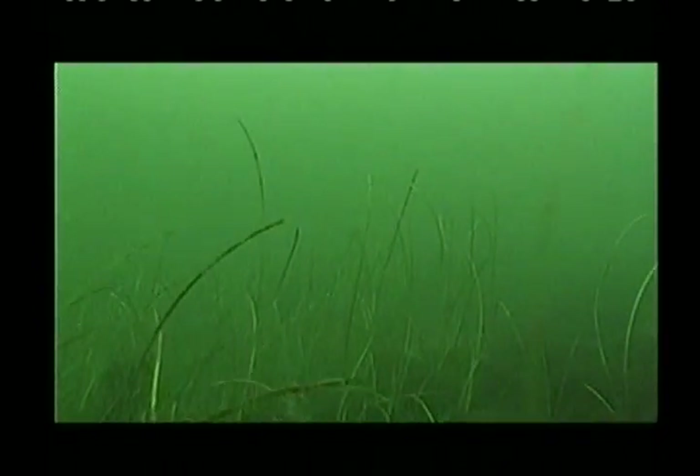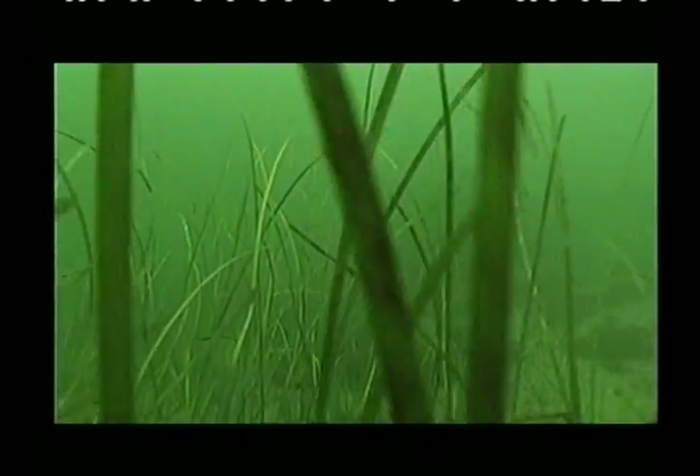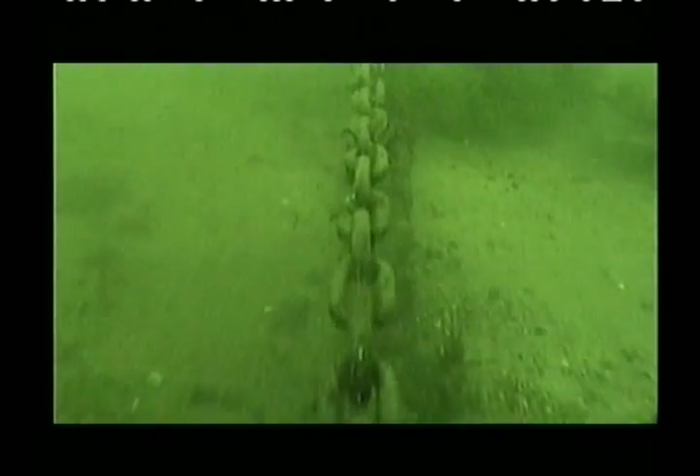Mercury pollutants continue to be an increasing problem, causing severe damage to the ecosystem around the globe. It's time humanity acted. MRT provides the tools that help us link today with the future.